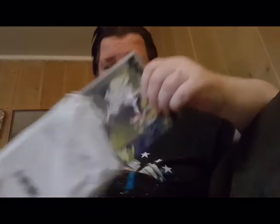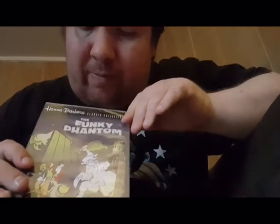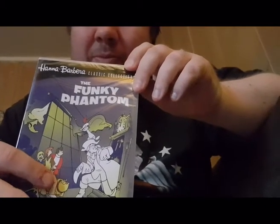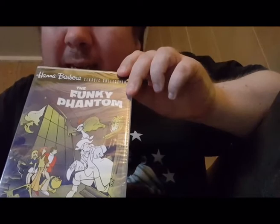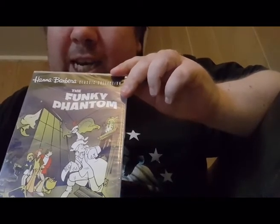This package is from eBay. There's no note in here, but this is the Funky Phantom - it's about a ghost and some teenagers, and this ghost also has a cat. Here's the front - you can see the teenagers here and here's the ghost, the Funky Phantom.